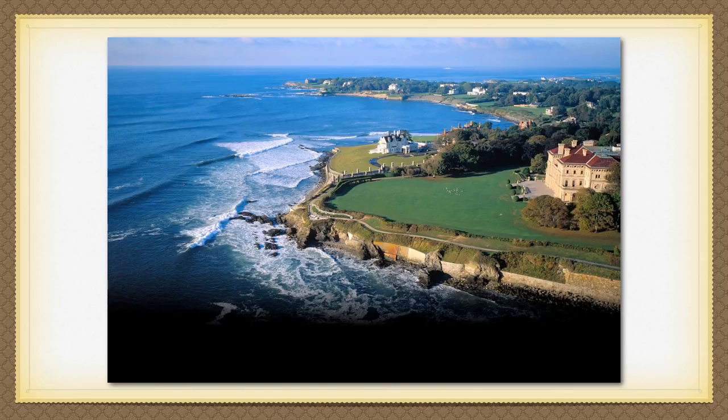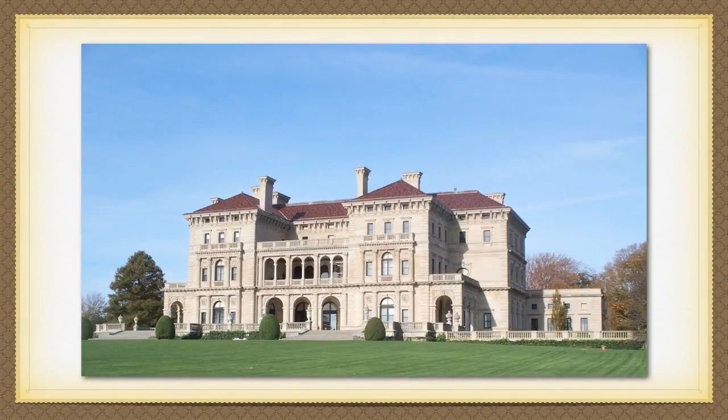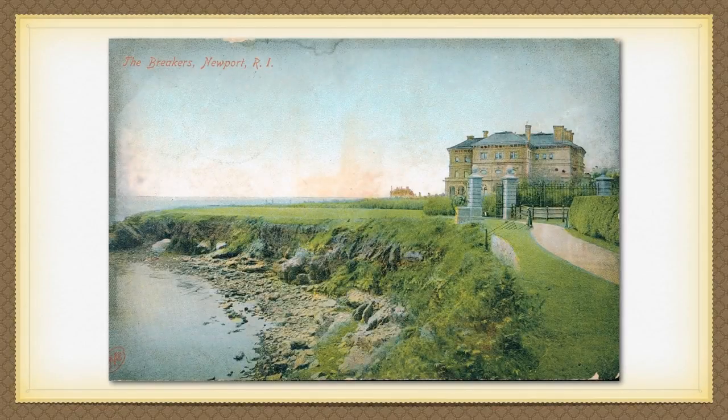However, what's more breathtaking is standing at the edge of the ocean and turning around to see the impressive structure Mr. Cornelius Vanderbilt II called his Summer Cottage. I'm sure that this postcard here was sent out to the friends of the Vanderbilt family as an invitation to swing by when they're in town, or merely to remind them just how wealthy they really were.